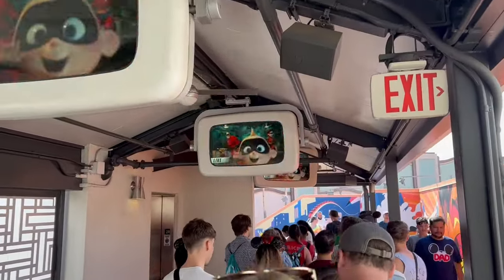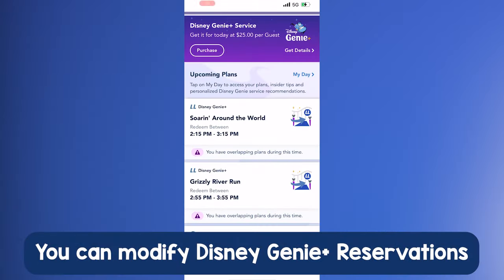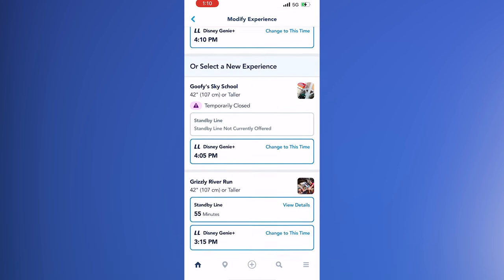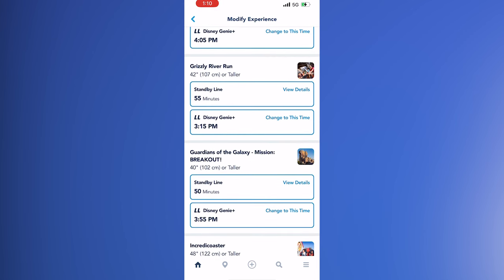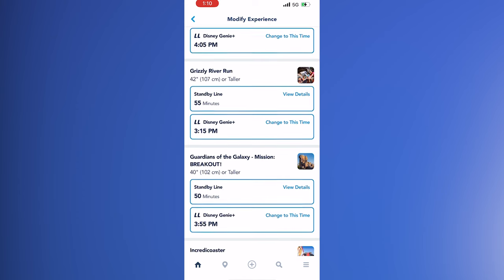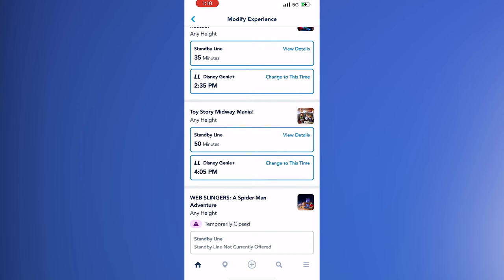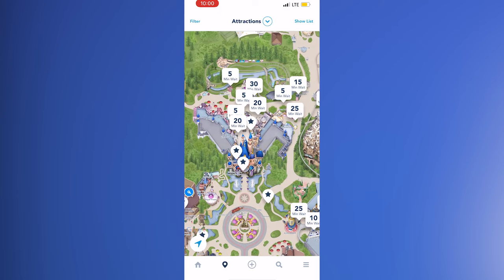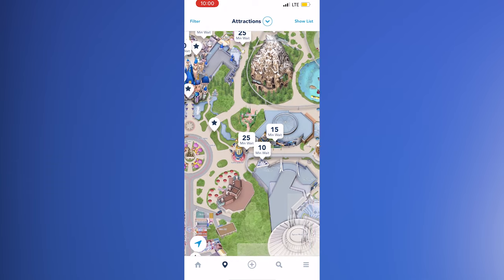The next key feature to know is that you now have the option of changing your Genie Plus reservation in the Disneyland app by clicking modify plan. You'll be able to see what other options are available for times for that attraction and others. You can check modify plan to see if earlier return times have opened up because people canceled, or use it to change your plans without giving up your current slot — similar to how airlines let you modify bookings digitally today.